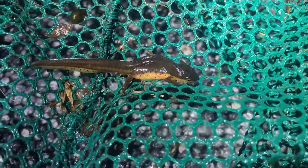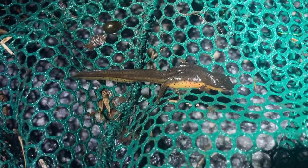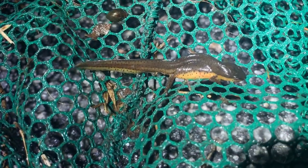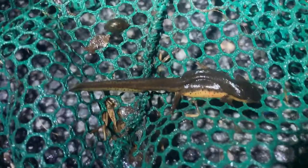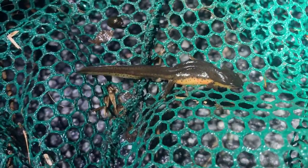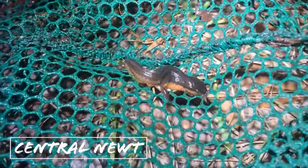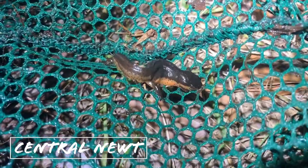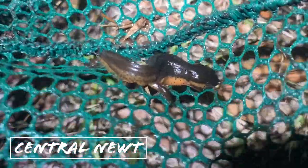I was walking down by the edge of the pond and spotted this guy swimming around, figured I'd net him. The first herp we've seen after dark — this is a little eastern newt, though we're getting pretty close to the range of broken-stripe newts, so it could be one of those too. We checked our field guide and it turns out I was wrong on both counts — this is a central newt. I didn't know their range came over here, but pretty interesting nonetheless.